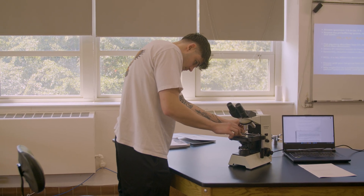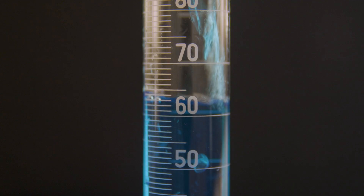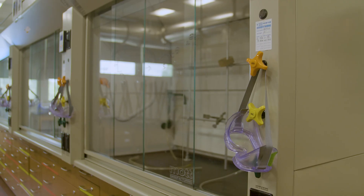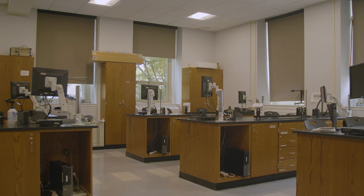One of the great things about Manhattanville College is that we've dedicated a lot of resources into building wonderful facilities for our students and our faculty to do research and also learn. Within the biology program we have several different laboratories available. We also have several different laboratories within the chemistry department, and in the physics program we have a physics laboratory.